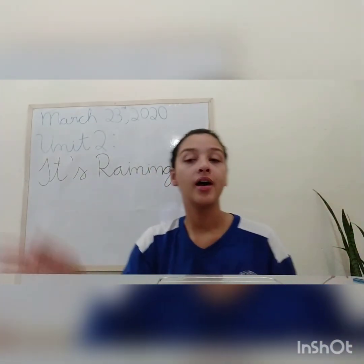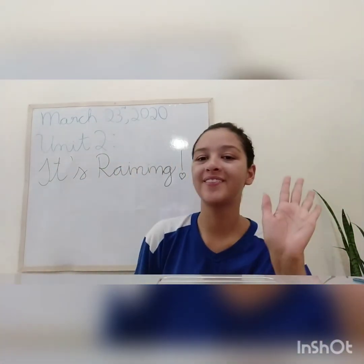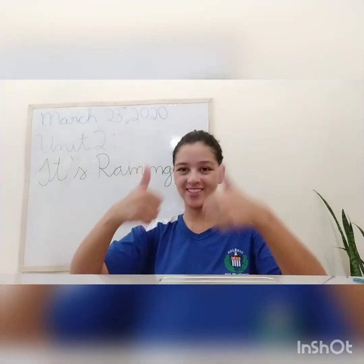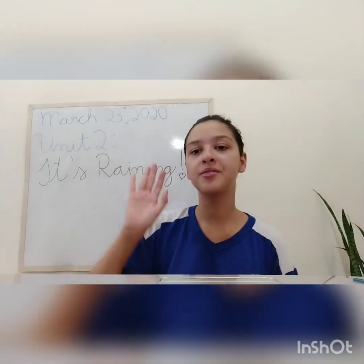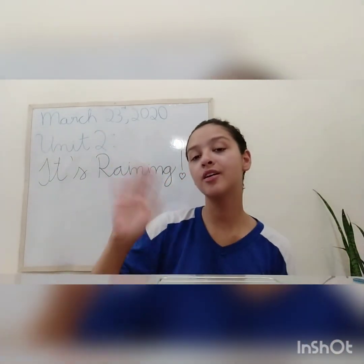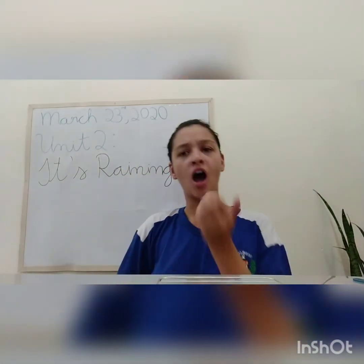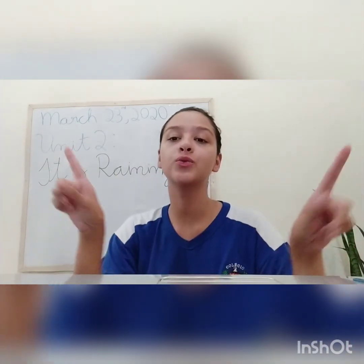Hello, hello, hello, how are you? Hello, hello, hello, how are you? I'm good, I'm great, I'm wonderful. Hello, hello, hello, how are you? Hello, hello, hello, how are you? I'm sleepy, I am hungry, I'm not so good.